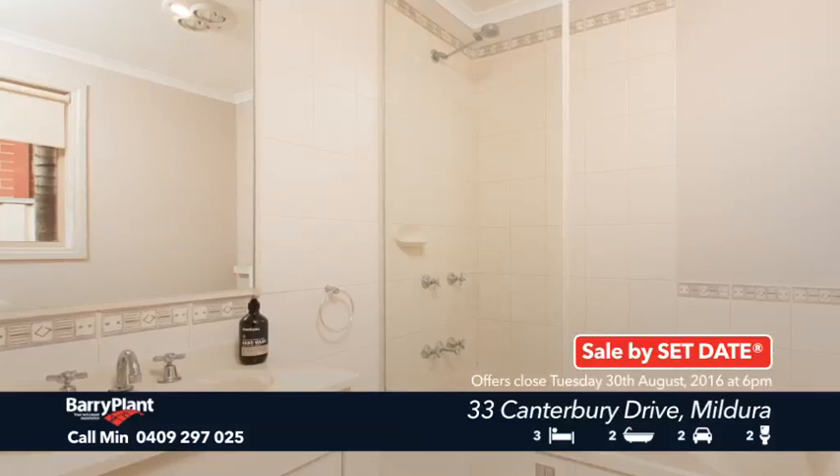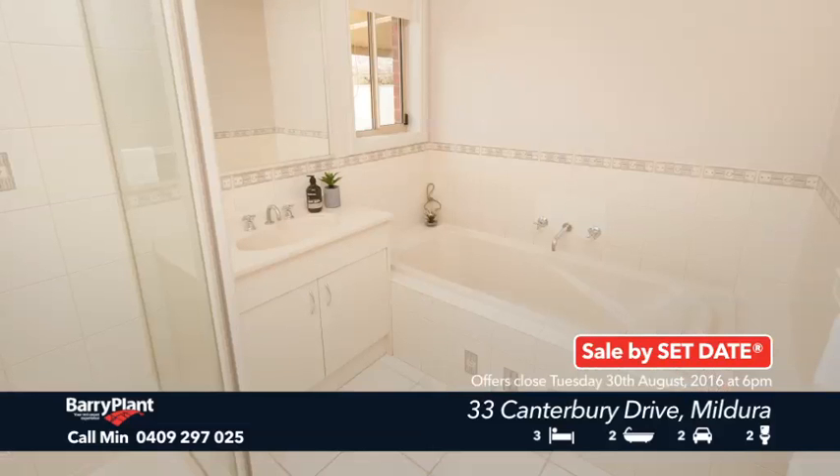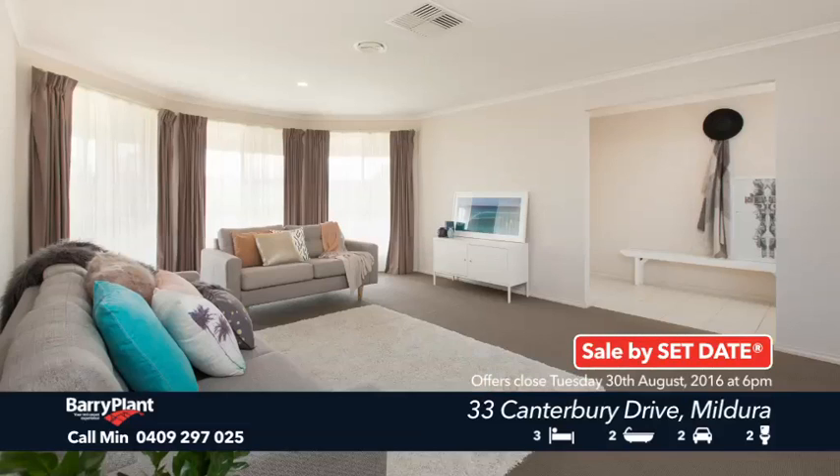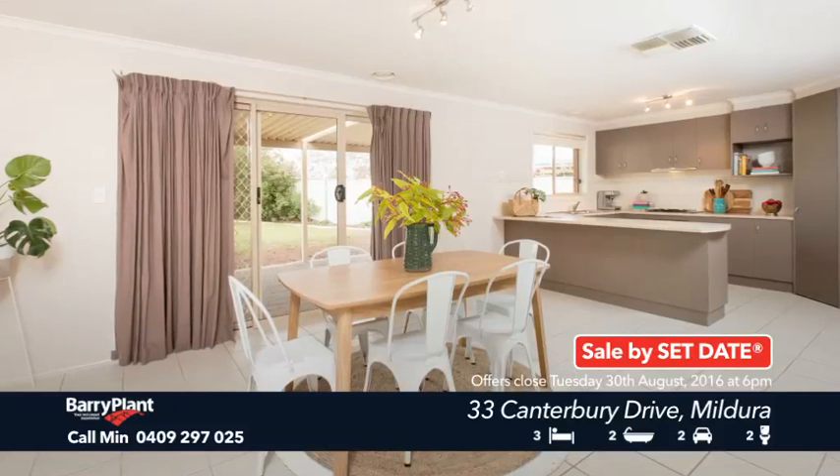There's new carpet throughout, generous-sized bedrooms with built-in robes, natural gas-ducted heating and evaporative air cooling. The spacious lounge enjoys filtered light through the feature bay window and a paved alfresco area for entertaining.